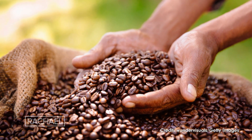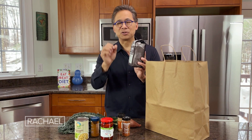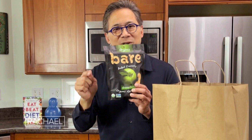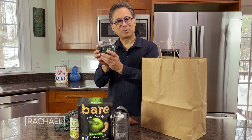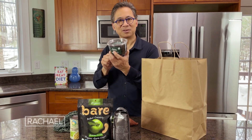Coffee beans — these are organic — contain chlorogenic acid. Chlorogenic acid prevents fat cells from growing bigger and bigger. Dried apple chips also contain chlorogenic acid and are a metabolism-activator. Dried prunes contain bioactives that are good for your metabolism, lower your lipids, are anti-inflammatory, and good for gut health as well.